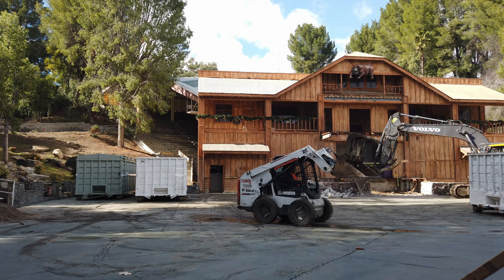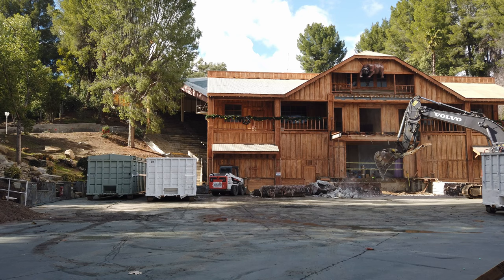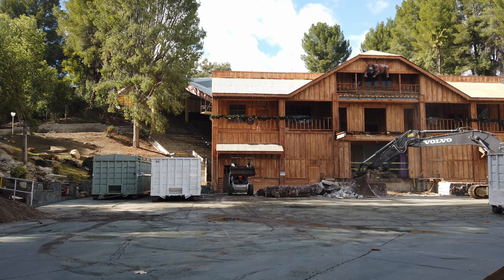Sure is gonna be a lot of work to get all this down. I'm guessing several weeks at least, because you're gonna have to not only rip down this facade but the stage behind it, and then all that concrete that goes up the hillside. It's gonna take some time.